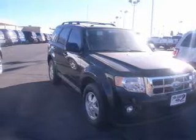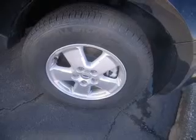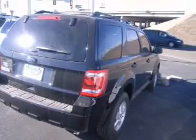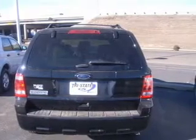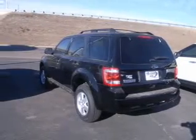Treat yourself to the splendor of a premium sound system. The anti-lock braking system will keep you safe on the road. Plus, enjoy these notable features that are included in this vehicle: air conditioning, power door locks, power windows, power steering, cruise control, power mirrors, an AM-FM stereo with a CD player, and an adjustable tilt steering wheel.